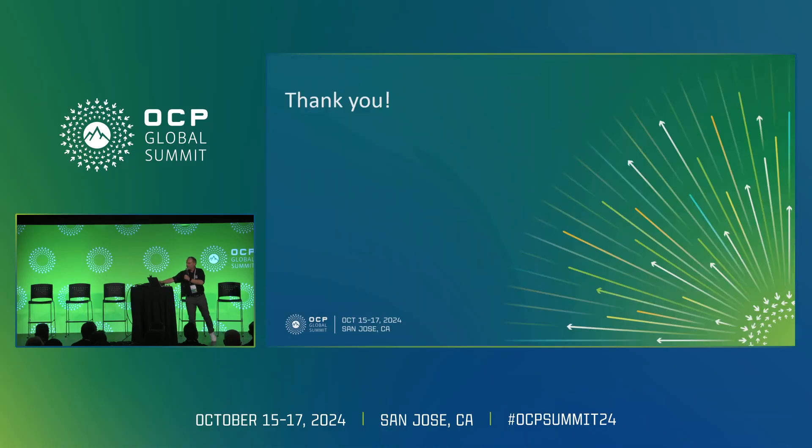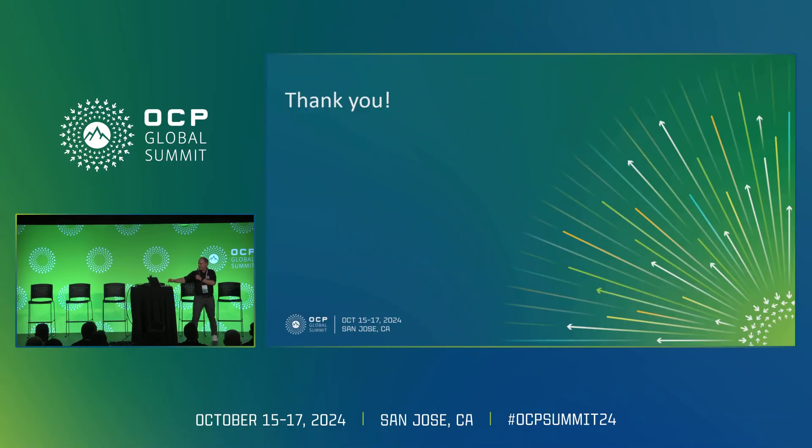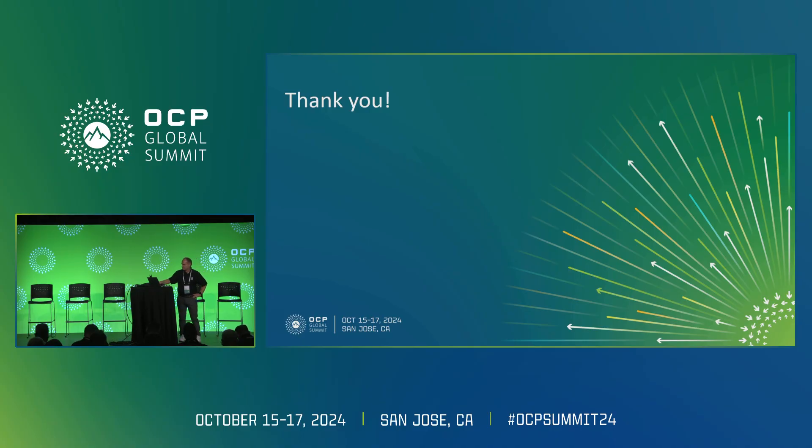If you want to get involved, we have the Rack and Power Group — we will maintain this through that group. I would like to have a lot of people on board creating this, because there is great deep-dive expertise here which we can use. Thanks very much.